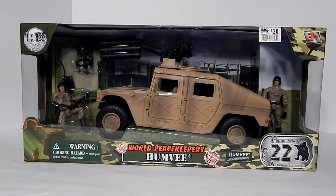As with all World Peacekeeper sets, these vehicles come with various diorama pieces and accessories, and they come with action figures boasted as having 22 points of articulation.